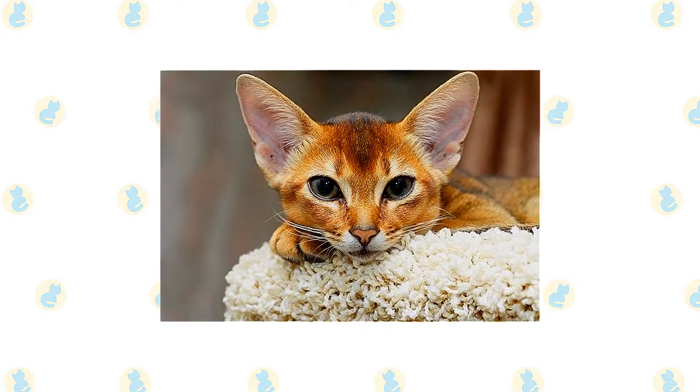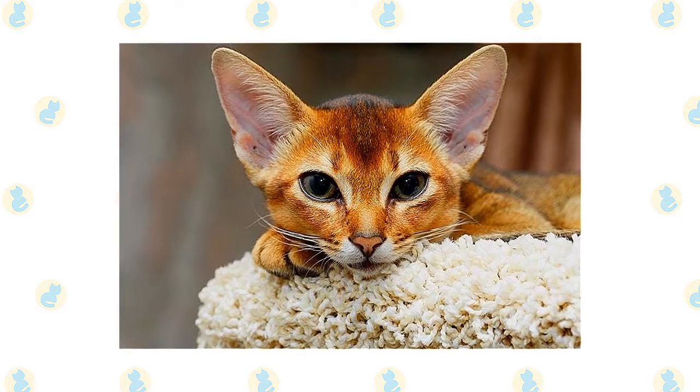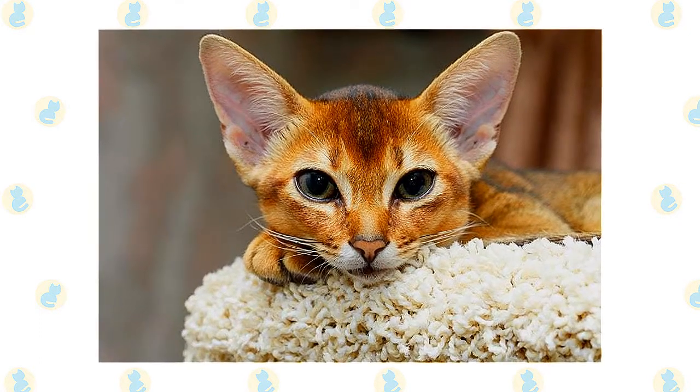A love of heights is a signal trait of the Abyssinian. He likes to be as high up as possible and will appreciate having one or more ceiling-height cat trees.